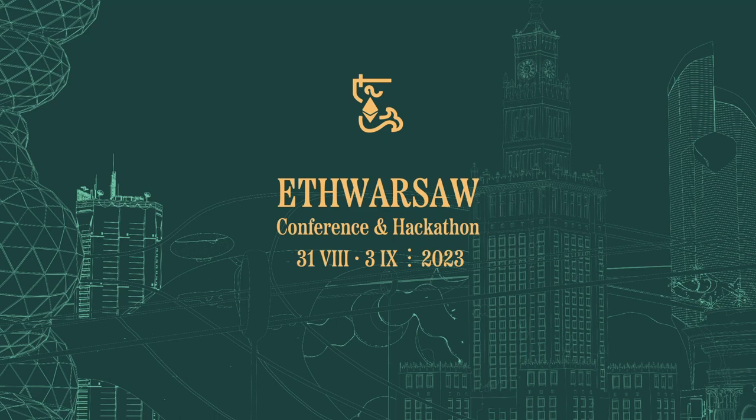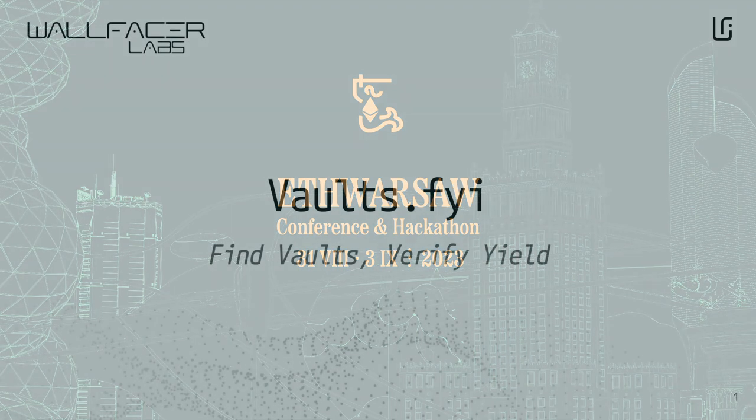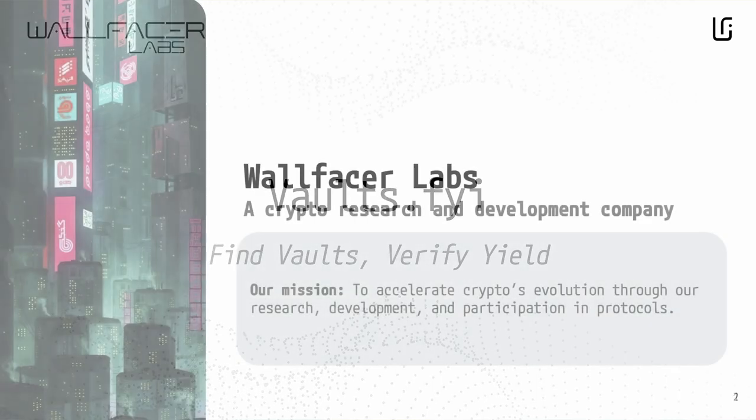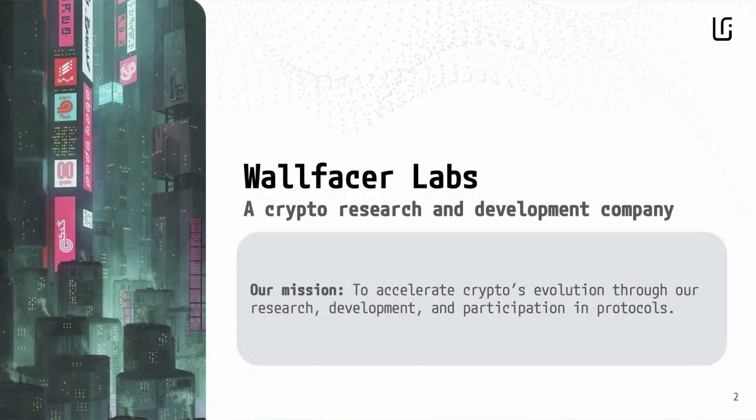My name is Ryan Rodenbaugh, and I am the co-founder and CEO of Wallfacer Labs. Wallfacer Labs is a crypto research and development company. Our work mostly takes the form of contributing to DAOs and launching interesting products for the crypto markets.